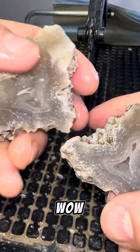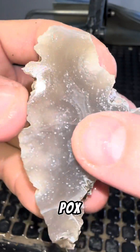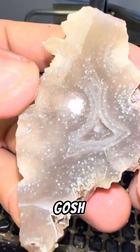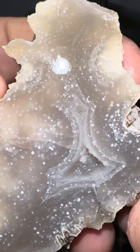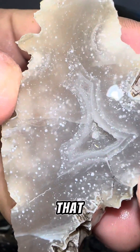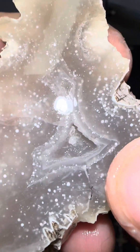Oh wow, look at that. It's got chicken pox in there. Oh my gosh, that is absolutely gorgeous. I cannot believe that. There's some fractures in there, but like whatever. Look at that — it's like snow.